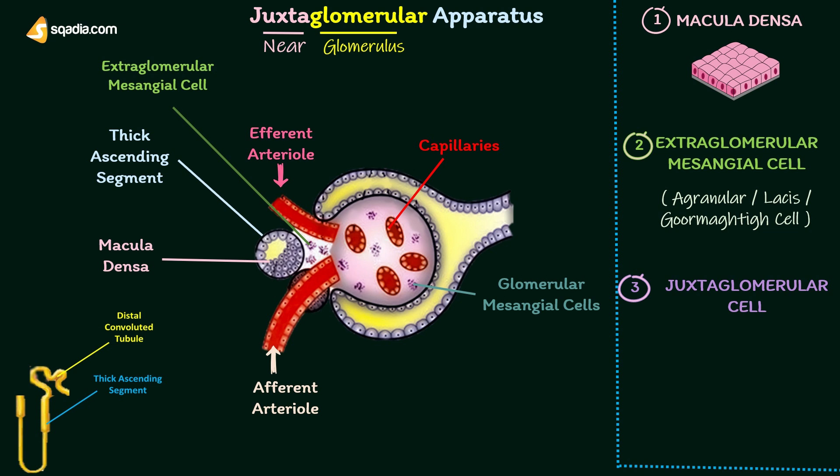Glomerular mesangial cells are phagocytic in nature. These cells also secrete glomerular interstitial matrix, prostaglandins, and cytokines.